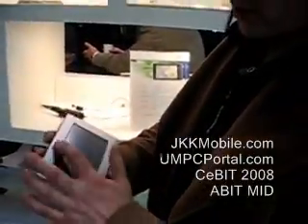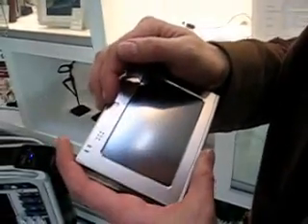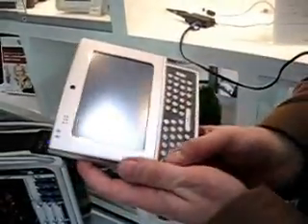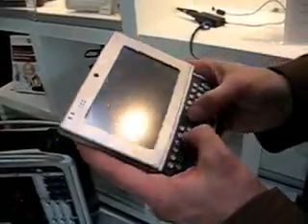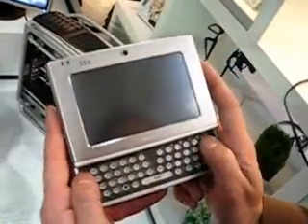We have a camera at the front. I read on the specifications that there are options for the camera up to 2 megapixels. Then we've got a slider keyboard — this is not a final keyboard, the keys will be changed slightly to give it a better feel. But spacing-wise on the keyboard, it's pretty good because it's got that slight split feature on the keyboard.